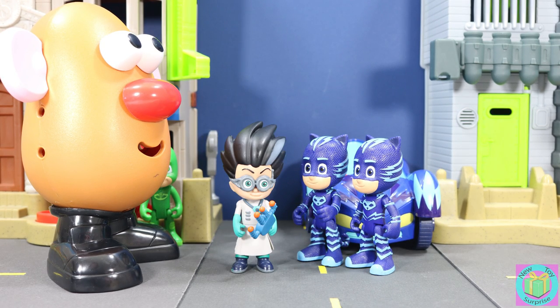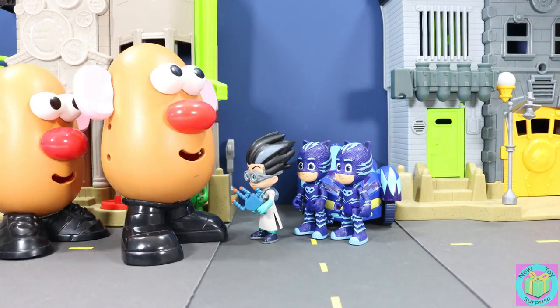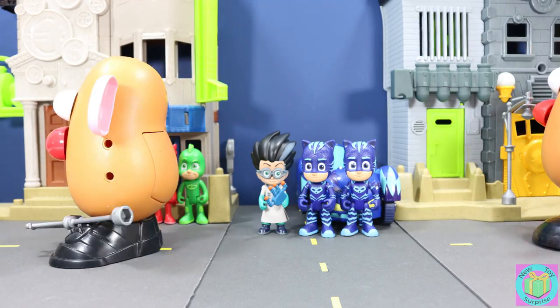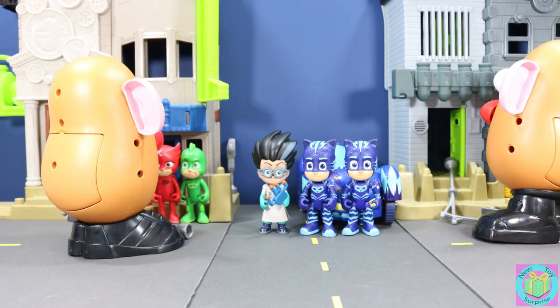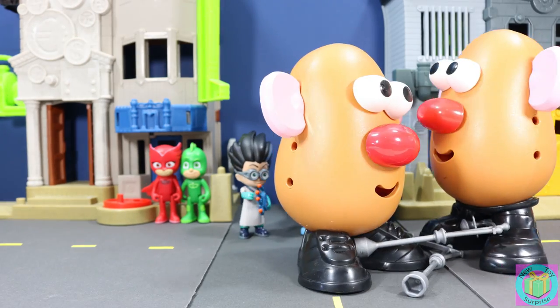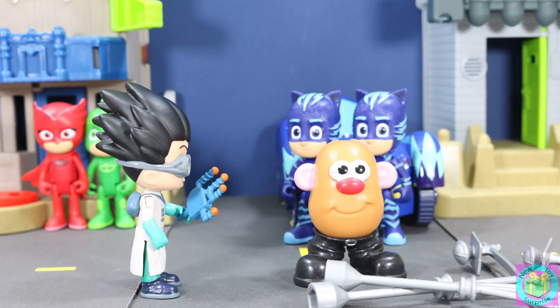I'm going to make a copy of my potato bot. Romeo, your potato bots are destroying the city. So? Well, you don't want to take over the world if it's destroyed by your potato bots. That's true. Okay, I'll recalibrate my copy ray to turn them back into one.